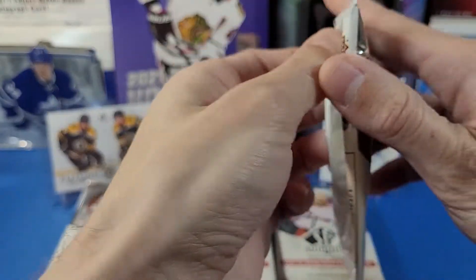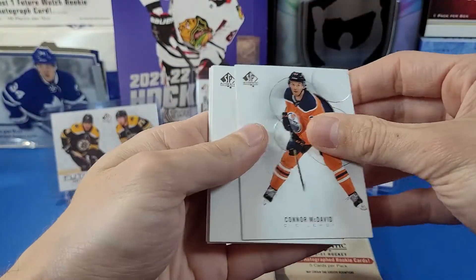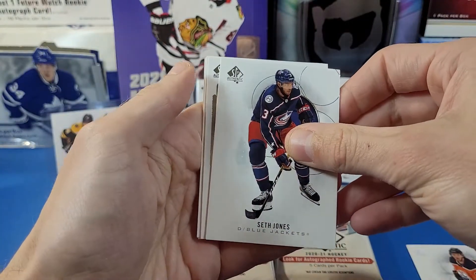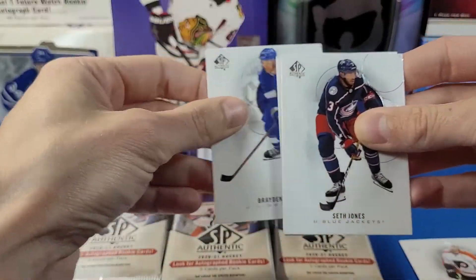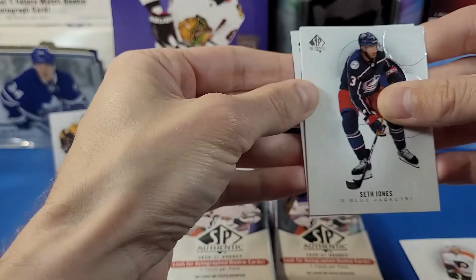Pack number two. We got Connor McDavid, Seth Jones, and looks like a Future Watch auto. I'm going to save that for last — going to leave some suspense and save it.